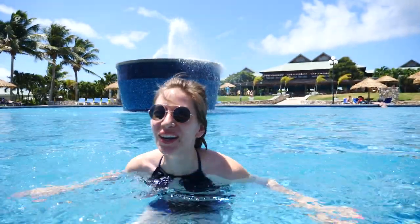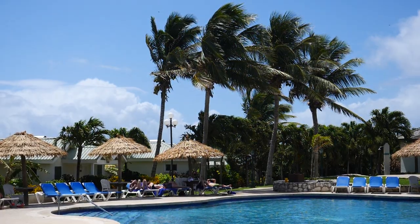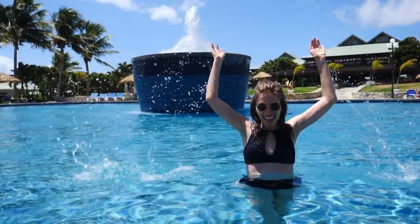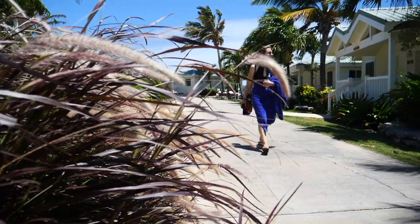How is that water, Audrey? The water is refreshing. It felt a little bit chilly when I first got in, but now that I'm actually in the pool it feels really nice, so you should come and join me. So that was the pool — next up, beach time.